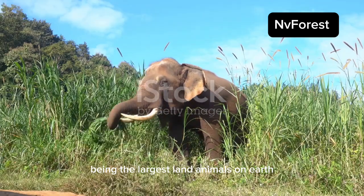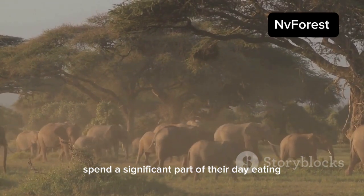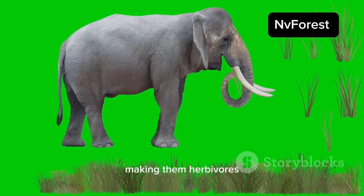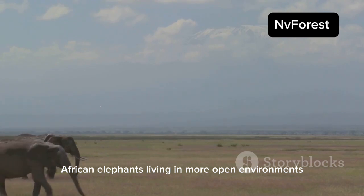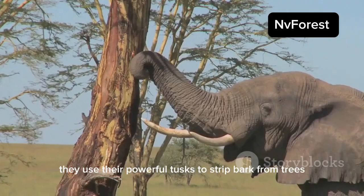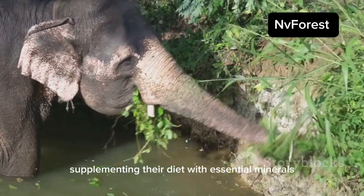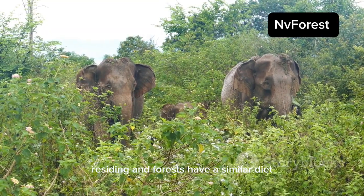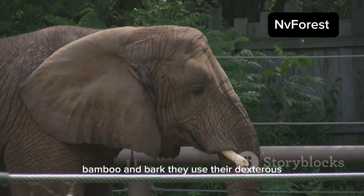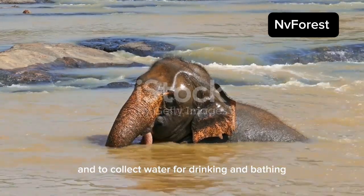Being the largest land animals on earth comes with a hefty appetite, and both Asian and African elephants spend a significant part of their day eating. Their diet primarily consists of vegetation, making them herbivores. African elephants enjoy a diet of grasses, leaves, fruits, and bark, using their powerful tusks to strip bark from trees and dig for roots, supplementing their diet with essential minerals. Asian elephants feast on fruits, leaves, bamboo, and bark, using their dexterous trunks to pluck fruits from high branches and to collect water for drinking and bathing.